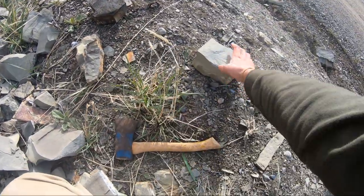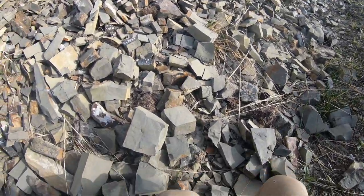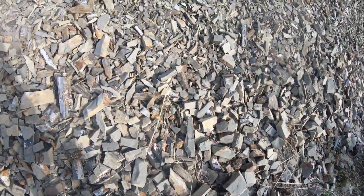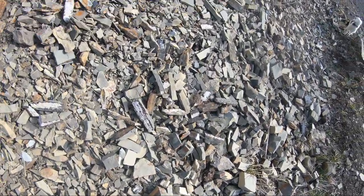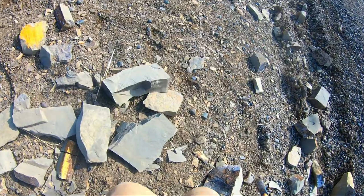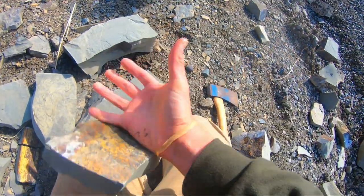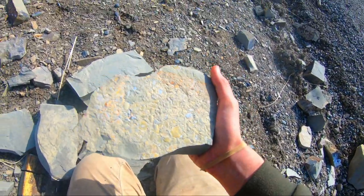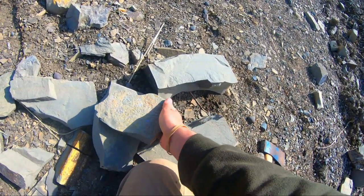I'm gonna keep poking around. If nothing else, I might just grab some material that looks promising and take it back to the shop to work on it, because I do not know how much longer my hands are gonna hold out. All right guys, that is incredible — look at that plate of fish scales. That is too cool.